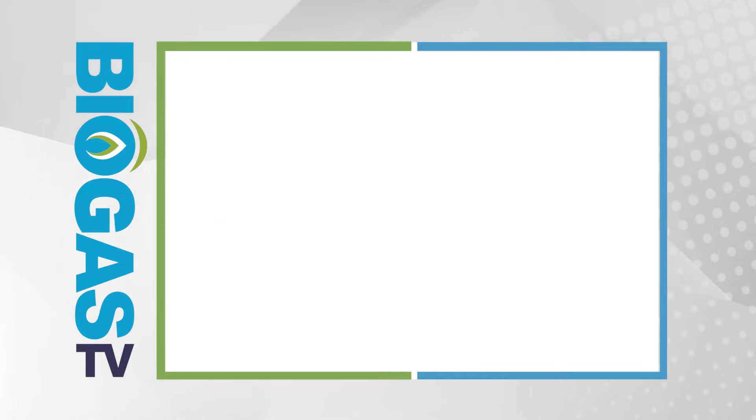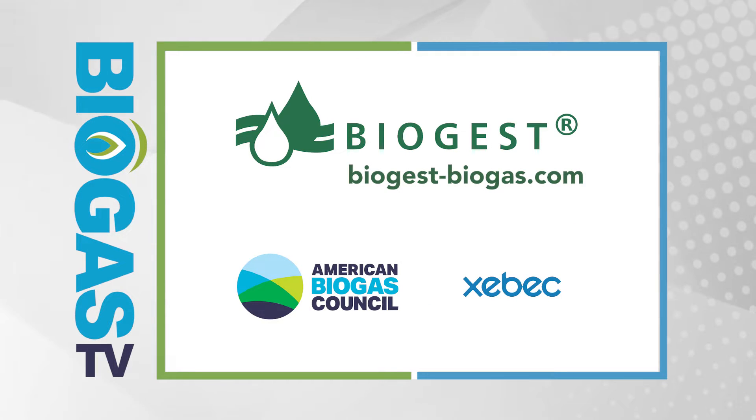This episode is made possible through the generous support of our sponsors. Please subscribe and like to learn about future videos as soon as they're available.